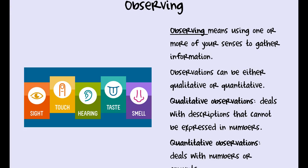Observing. You learned this when you were little. You know you have five senses: sight, touch, hearing, taste, and smell. We're going to use those senses to gather information. Nine times out of ten we're going to be seeing things and recording what we see. Very rarely in this class am I going to have you taste things.